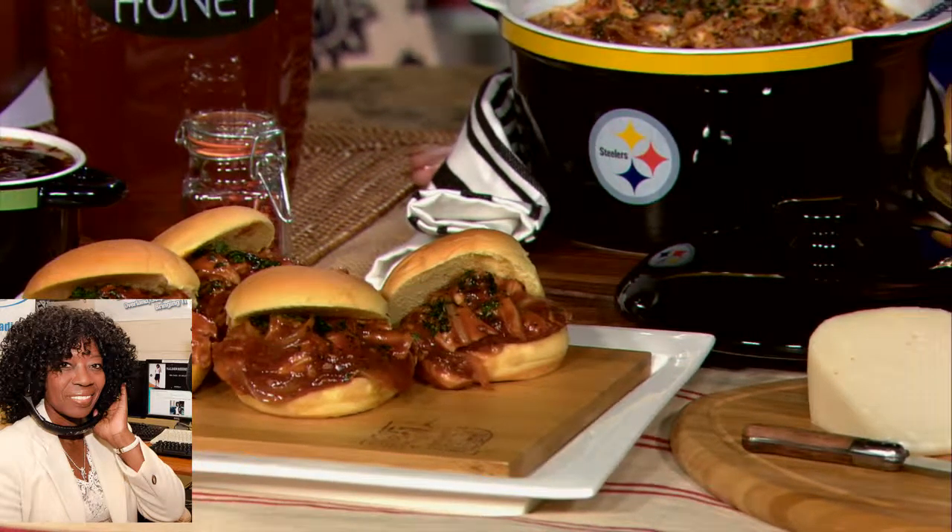I want my audience to know that Maureen Petroski is a professional chef, author, and lifestyle expert.